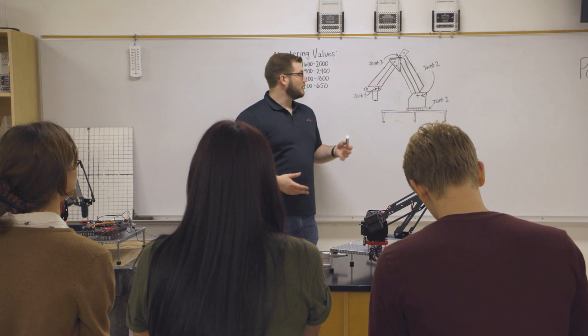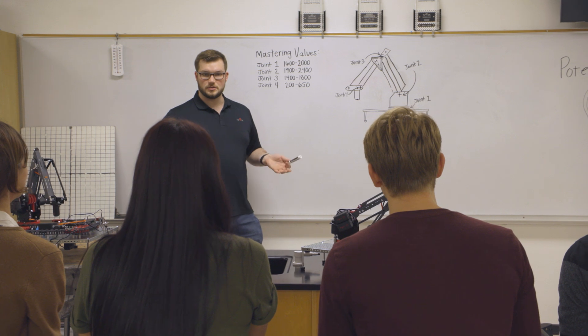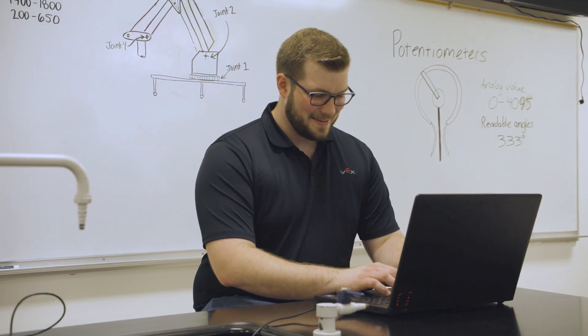VEX Robotics also cares about your development as an educator. That's why we offer over 17 hours of free online professional development to advance your skills in STEM. This course is self-paced and gives you the tools needed to facilitate meaningful learning experiences for your students.